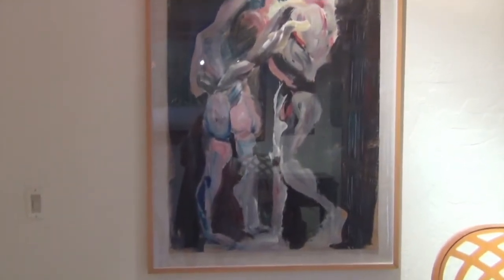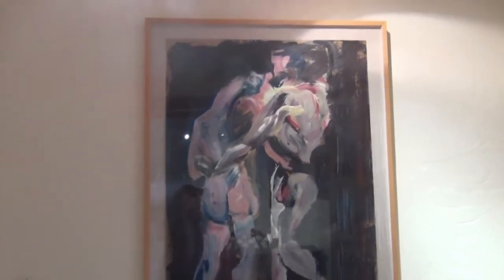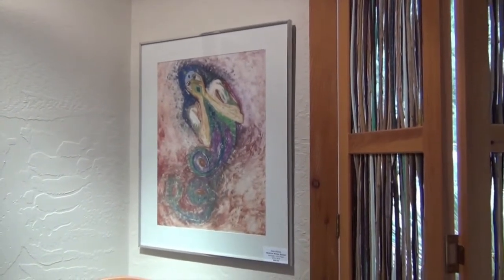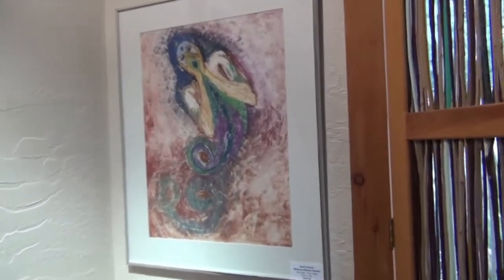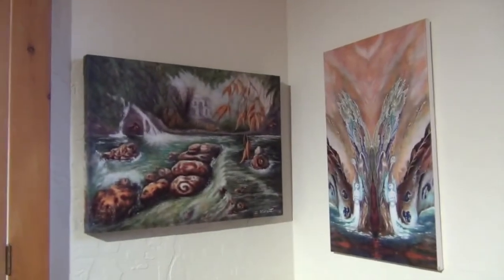This is from my expressionistic period in the late 70s. And this is a monotype — I did a series of monotypes, I'll show you a few more later. This is my guest room Airbnb room — again, giclée prints.